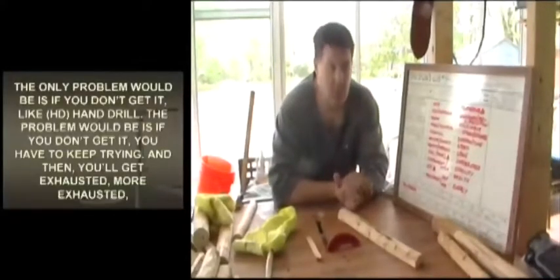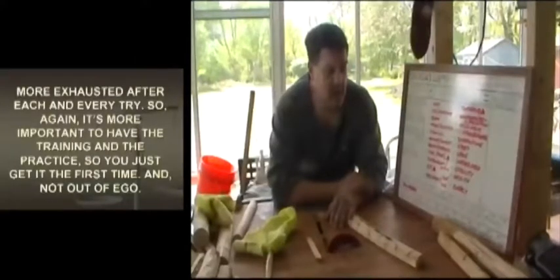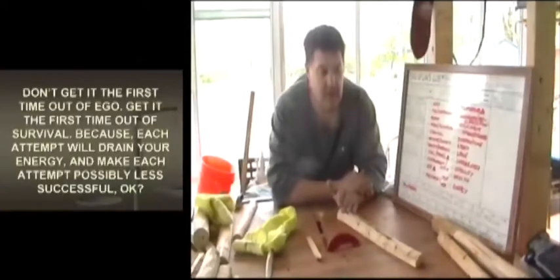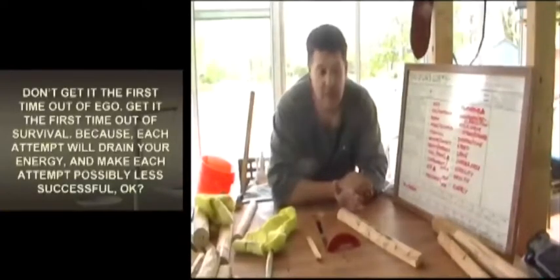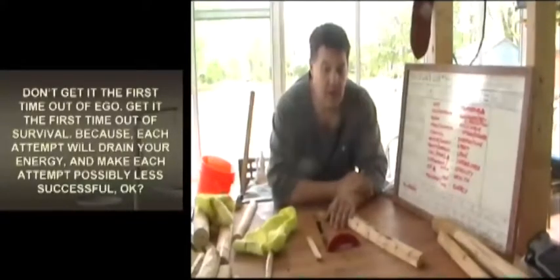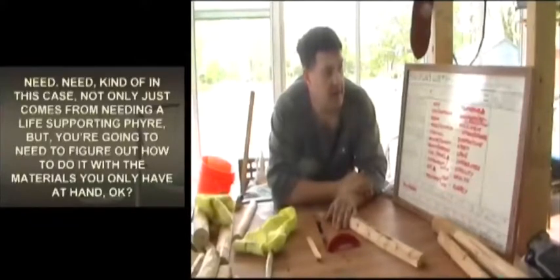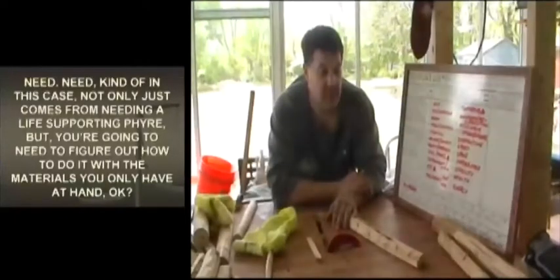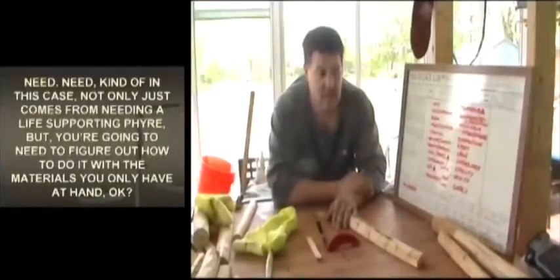It's more important to have the training and practice so you just get it the first time — and not out of ego, but out of survival. Each attempt will drain your energy and make each subsequent attempt possibly less successful. You're going to need to figure out how to do it with only the materials you have at hand.